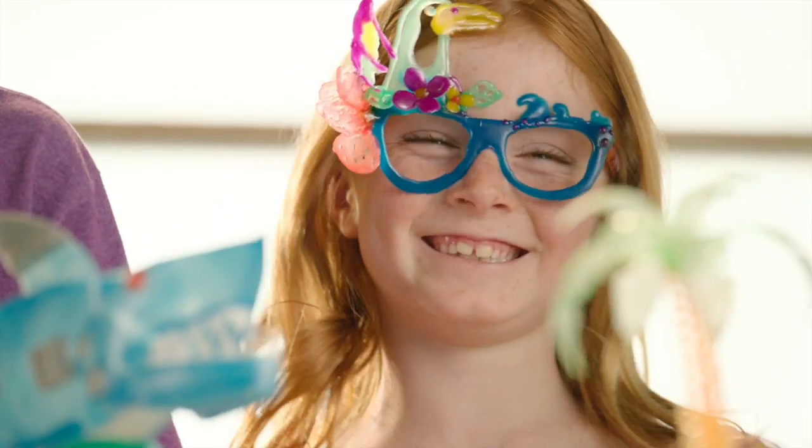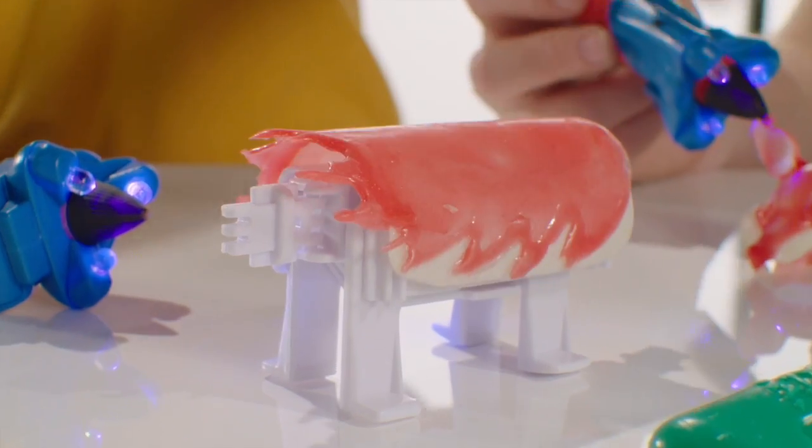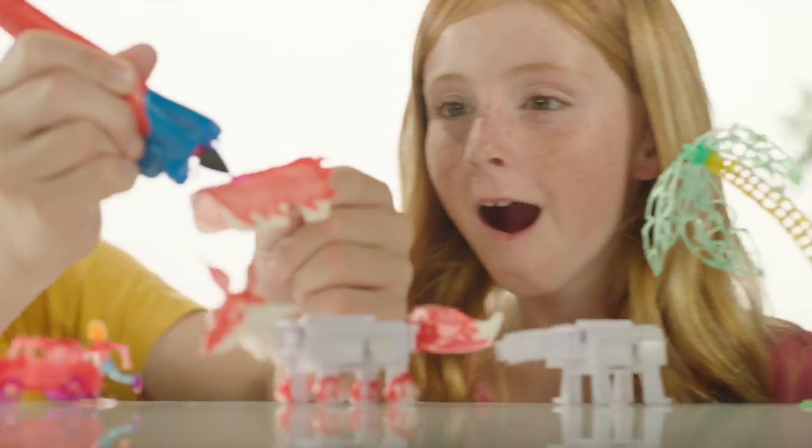You can create unbelievable 3D objects by tracing easy-to-follow designs that come with every kit. Then you can get creative and bring your objects to life. Moving robots, walking pets, and more. Your imagination is the only limit.